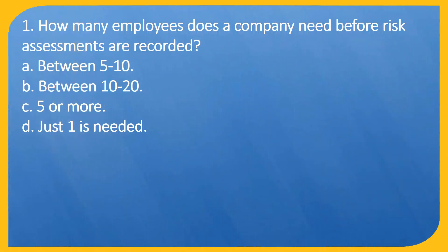Question 1. How many employees does a company need before risk assessments are recorded? A. Between 5-10. B. Between 10-20. C. 5 or more. D. Just one is needed.